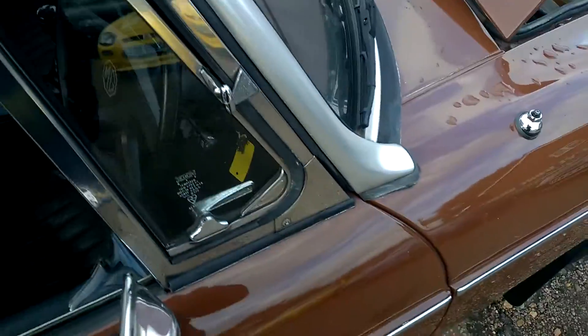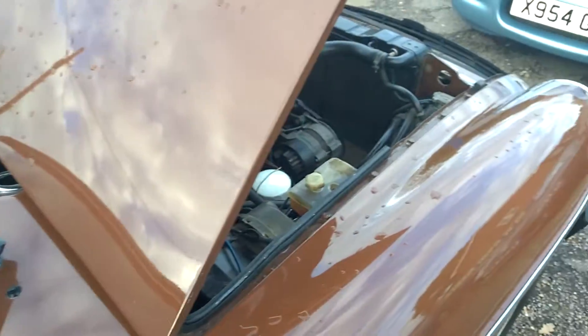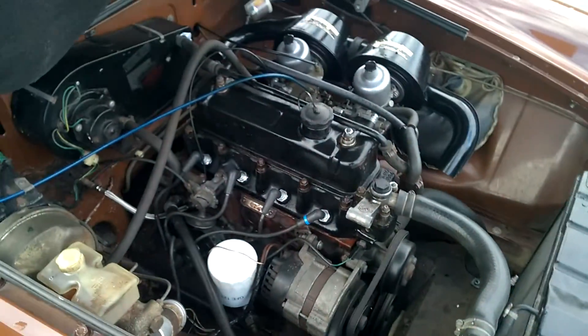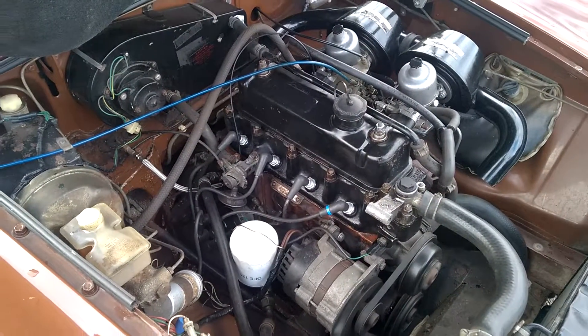Just start it up for you. It's on choke but it's an easy starter from cold. Sounds nice and quiet for an MGB.